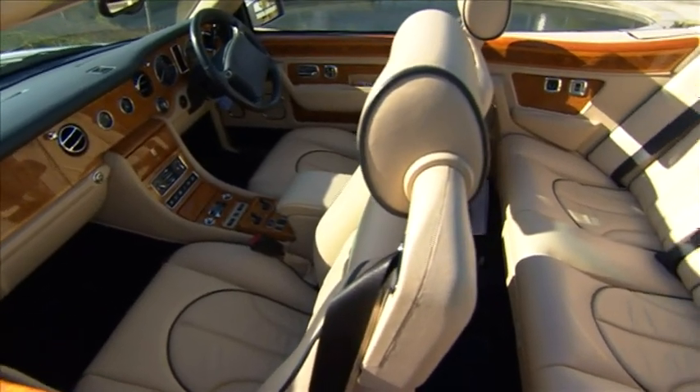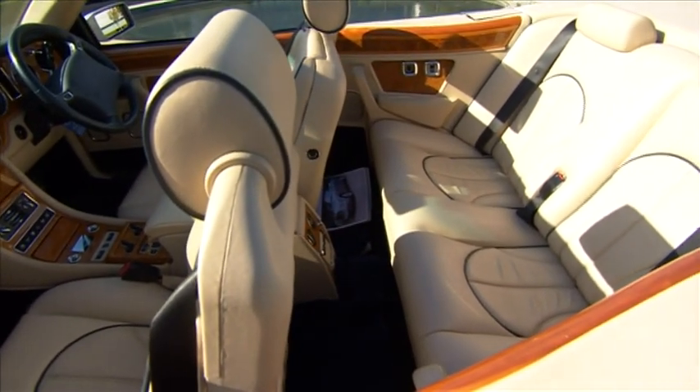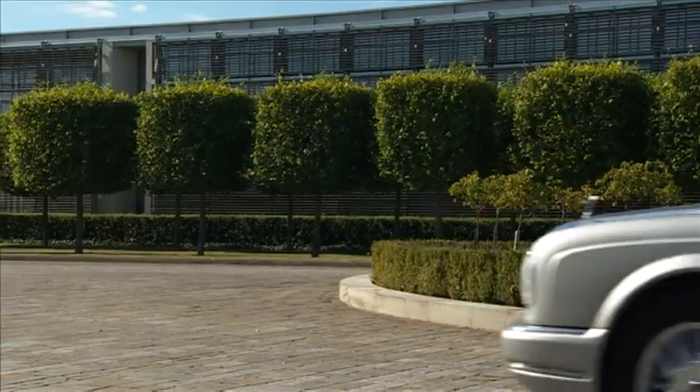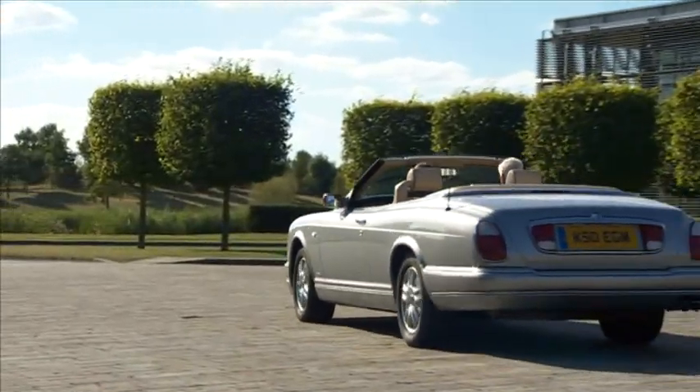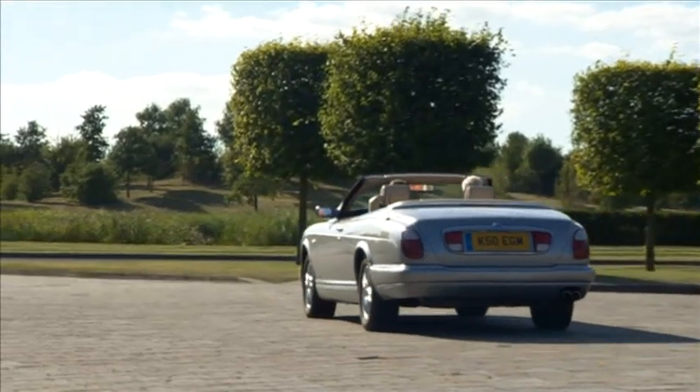This is a Corniche from 2002. When I was a young man, I had a Mini, and I used to grab the steering wheel to try and make it go faster. Now I'm an old man, I sit in my Rolls-Royce and it carries me forward. It's called wafting. Not only is it a very impressive motor car, but you are aware of the excellence of the engineering.